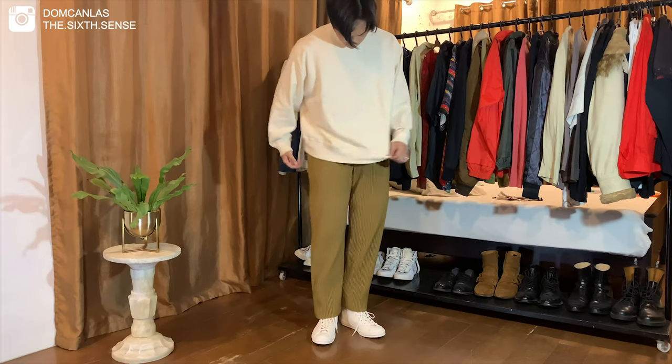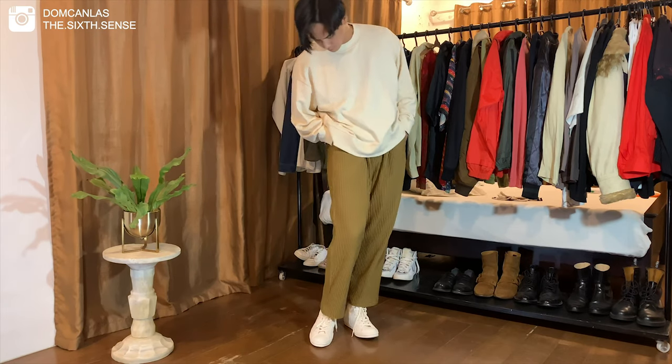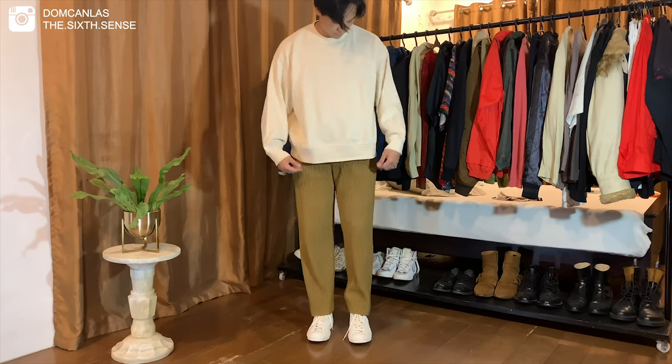For this one, I wanted to go for something oversized and cozy. I'm wearing a Uniqlo crewneck with my Margiela Converse painted 70s. I really like how the crewneck fits with the trousers and I think you can never go wrong with this kind of color palette.